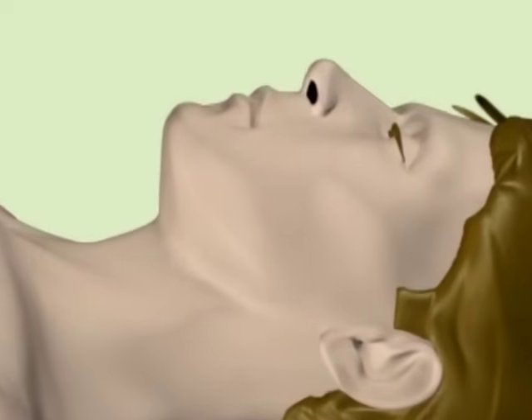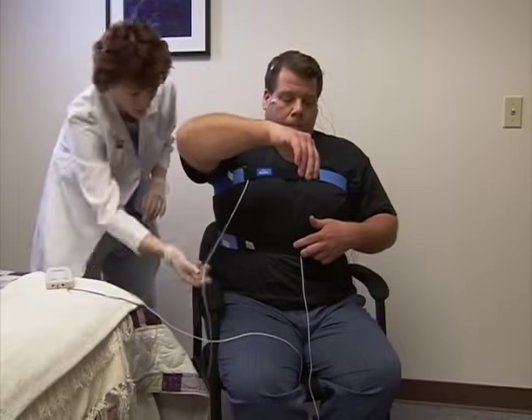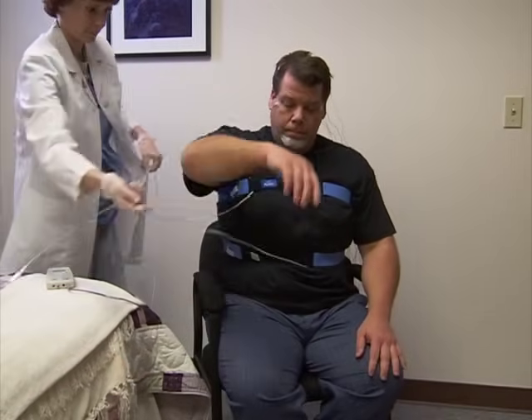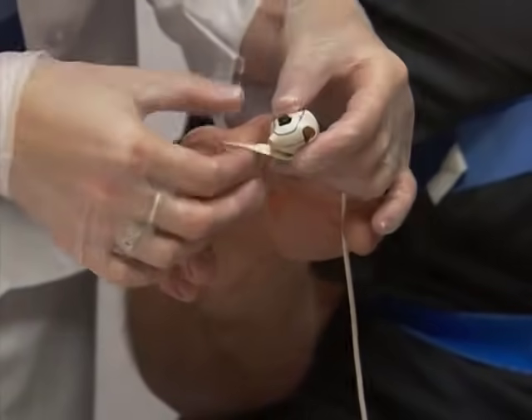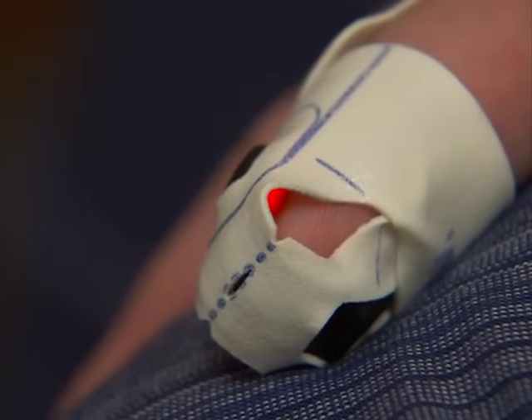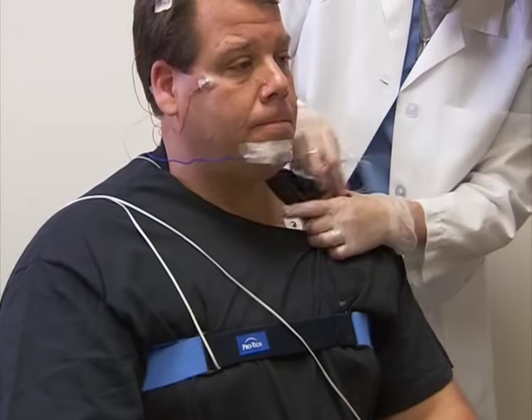Sensors will be taped near the nose and mouth to detect air flow when you are breathing. Belts will be placed around your chest and abdomen to detect the movement associated with breathing. A sensor that shines a bright red light will be placed on your finger to monitor the amount of oxygen in your blood. EKG sensors will be placed on your chest to monitor your heart rate. Finally, some electrodes will be attached to the muscles on your legs and sometimes your arms to monitor muscle tone.